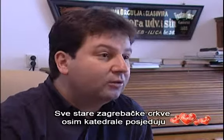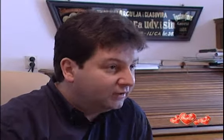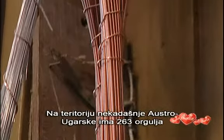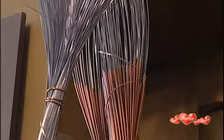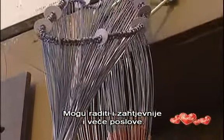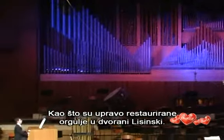Every old church in Zagreb, except the cathedral, has one of our instruments. On the territory of the former Austria-Hungary, there are 263 organs from this workshop. They can do really demanding and large jobs, such as the recent restoration of the organ in the Lesinski concert hall.